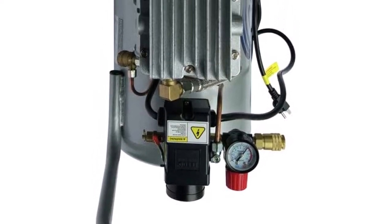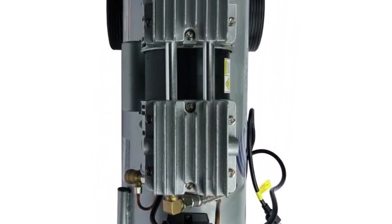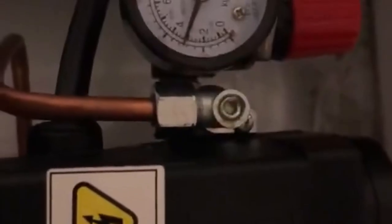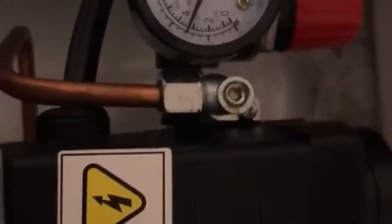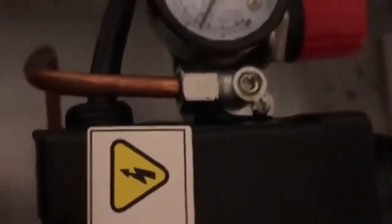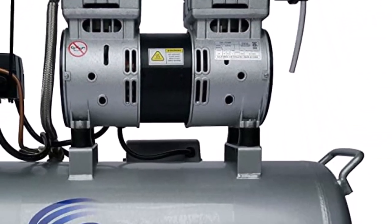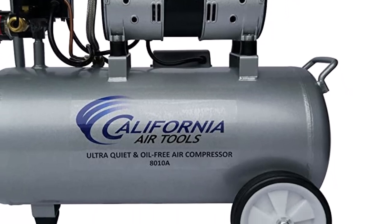Thanks to its aluminum construction, the tank is entirely rust-resistant, and the low-RPM dual-piston motor generates strong performance at low decibel levels, providing 2.2 CFM at 90 psi. Arguably, the biggest downsides to this compressor are its price and size. This unit may push the definition of small for some users, and its premium features come with a matching price tag.